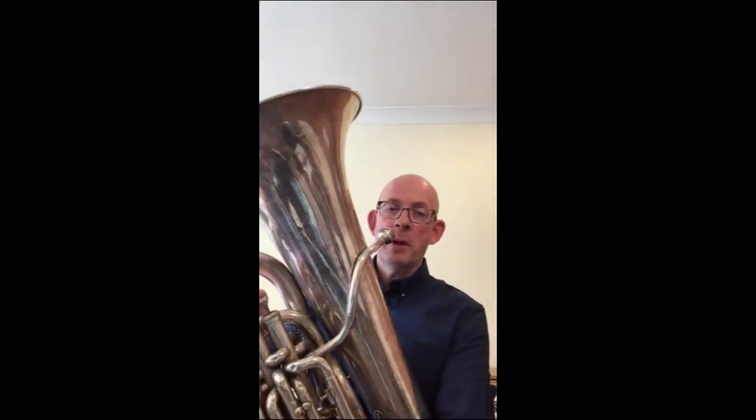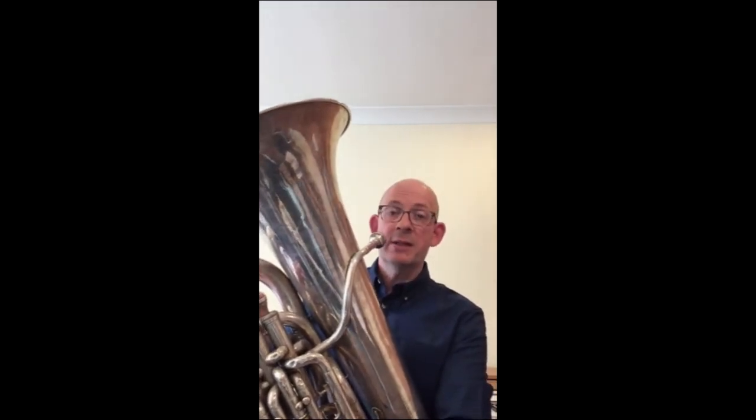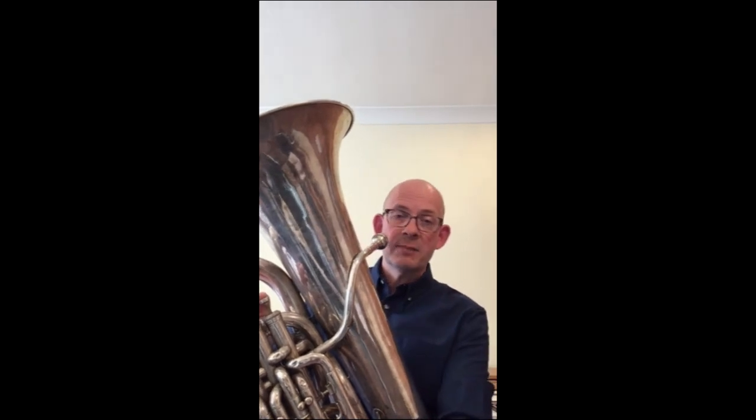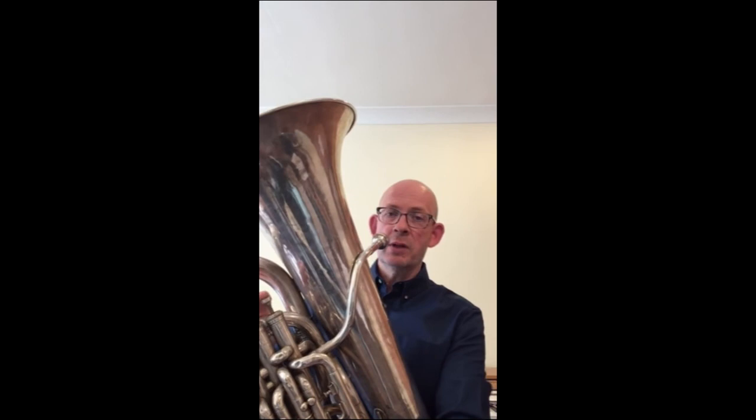The tuba. The biggest and lowest sounding of all the brass instruments, heard in orchestras, wind bands, brass bands and brass ensembles. How low can you go?